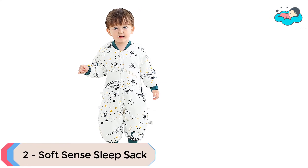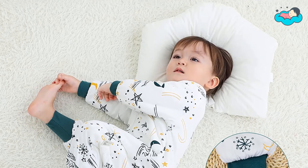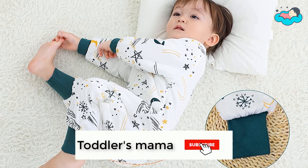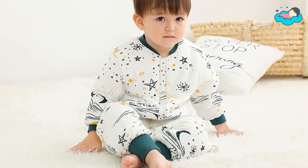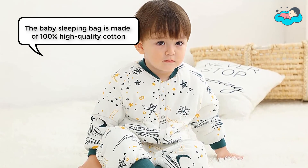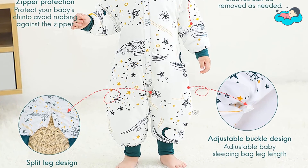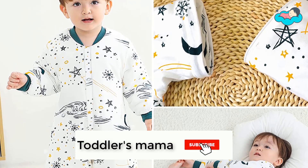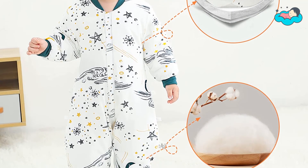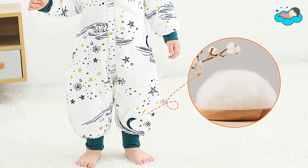At number 2, we have Soft Sense Sleep Sack. It is very suitable for babies who start to crawl or learn to walk, with buttons on both sides to adjust the leg length of the sleeping bag to avoid tripping. The detachable long sleeves are matched with elastic knit cuffs on the legs and feet for free temperature adjustment. Made of 100% high-quality cotton, it is super soft, comfortable, resistant to friction, and does not pill. You can unzip from the top and bottom for easy dressing and quick diaper changes.